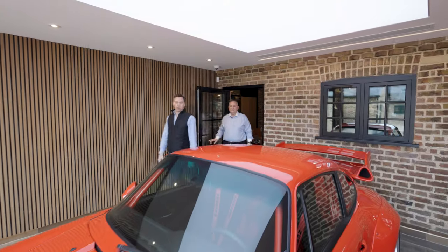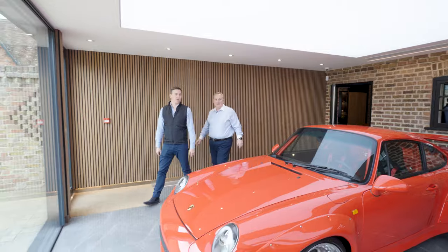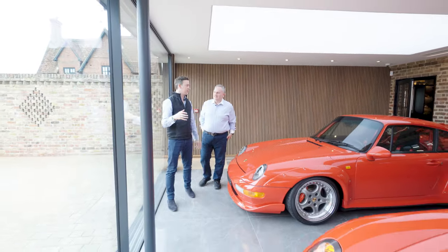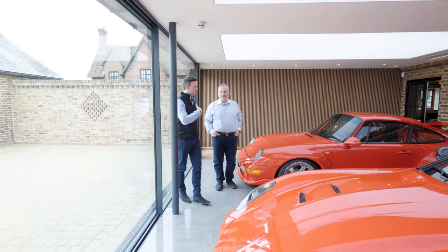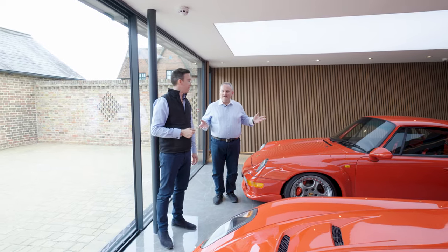Welcome to our main showroom at DK's headquarters, Little Green Street Farm. In this main showroom we've got about 11 cars on display. We're going to go to the other showrooms in a minute, where we have a further four showrooms that in total have about 45 cars.